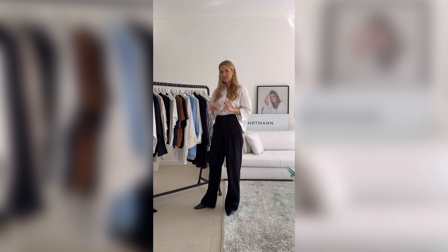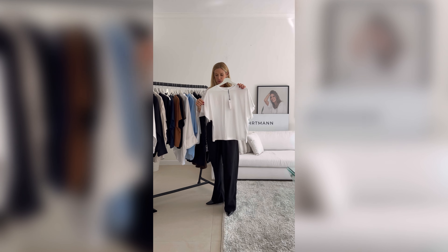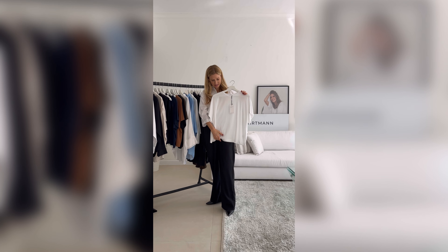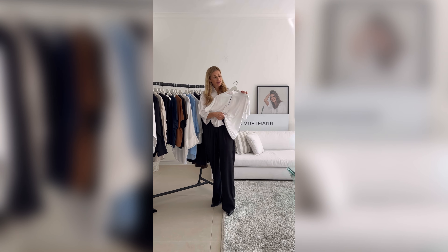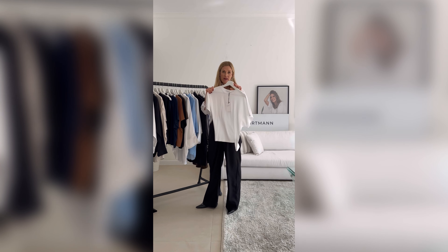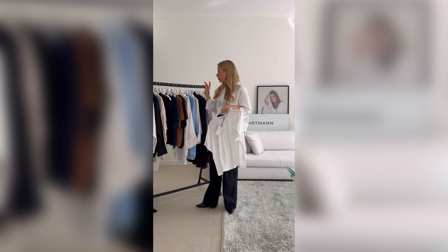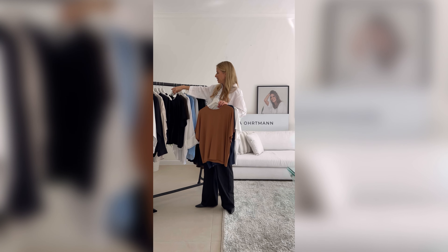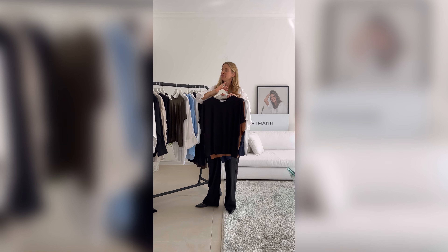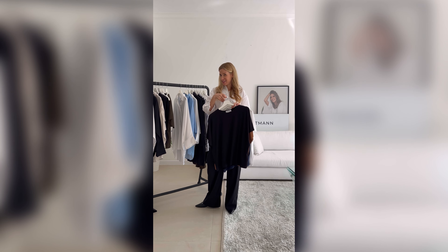One of my favorite products is the popular Matilda tee. It's a super basic white t-shirt, has a back wing, it's oversized — this is size small — made of a super nice tencel and elastane. We also have it in blue, toffee, in black of course, this nice military green, and soon we will also have it as a dress.